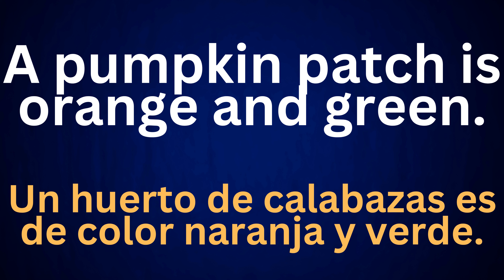A pumpkin patch is orange and green. Un huerto de calabazas es de color naranja y verde.